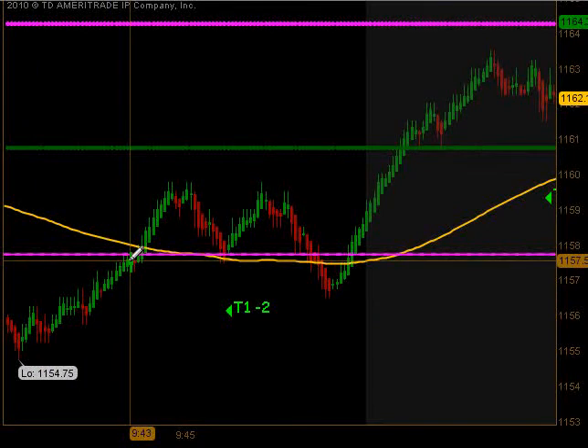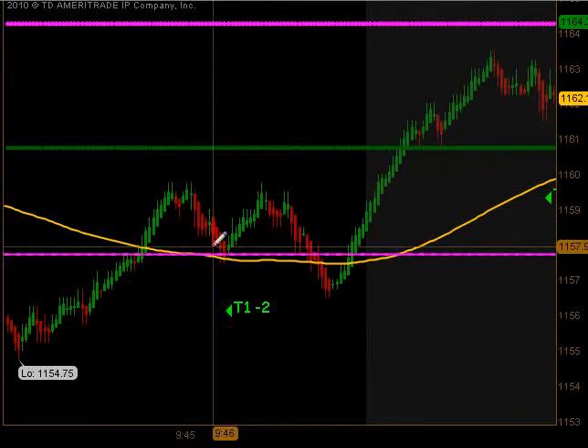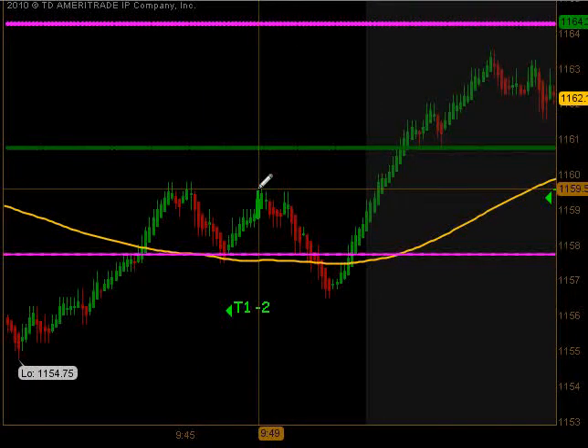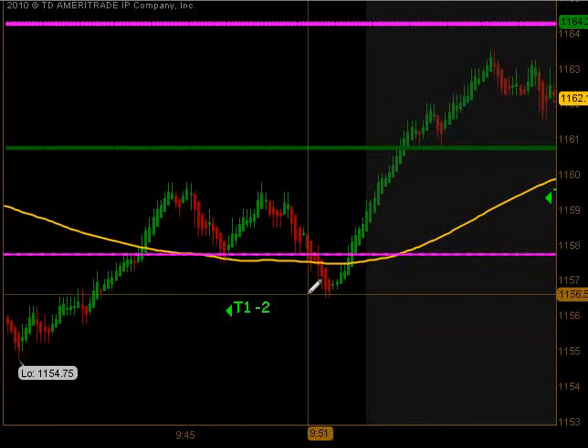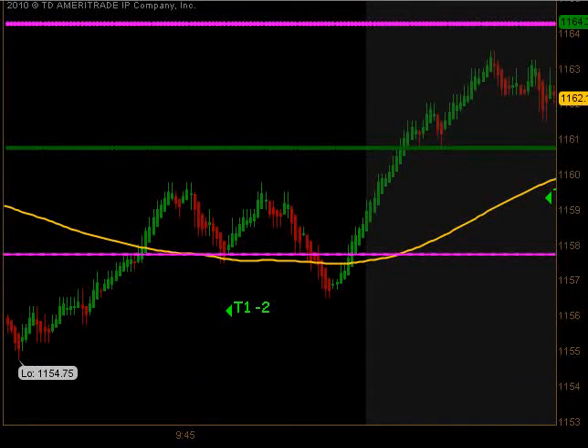Came back up beneath our Globex low, back up through our moving average, approached the open, pulled back to that moving average, and actually got a signal to get long. Got our first contract off, didn't get the immediate follow-through we were looking for. We ended up getting stopped out on that second position for a minus two tick loss in that initial trade of the day.